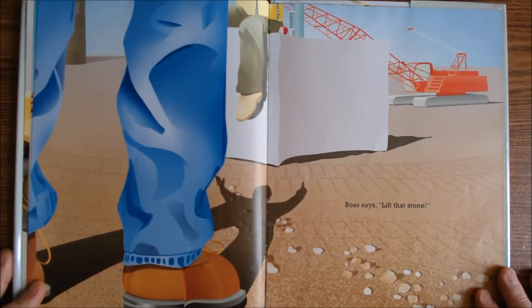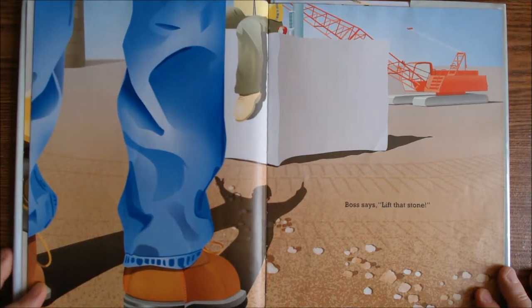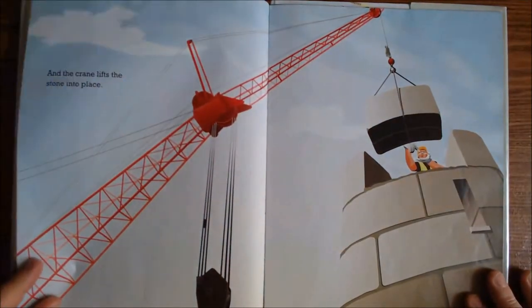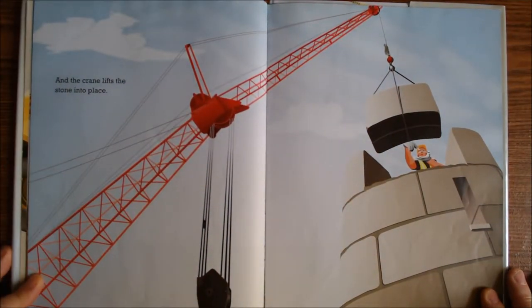Boss says, lift that stone. And the crane lifts the stone into place.